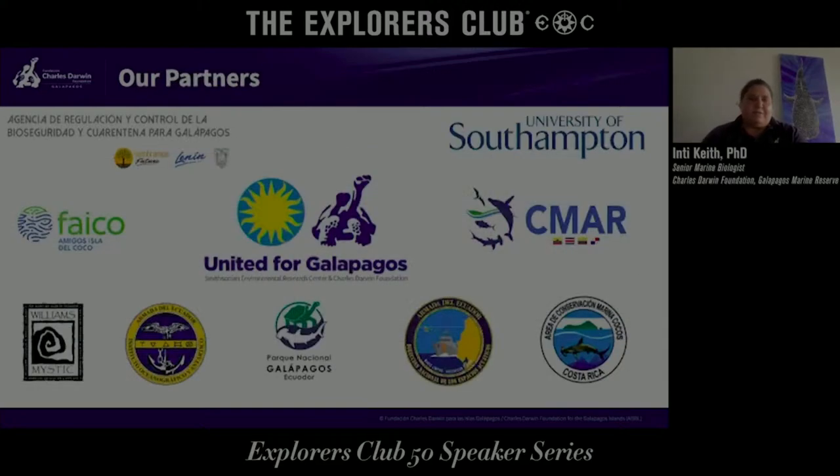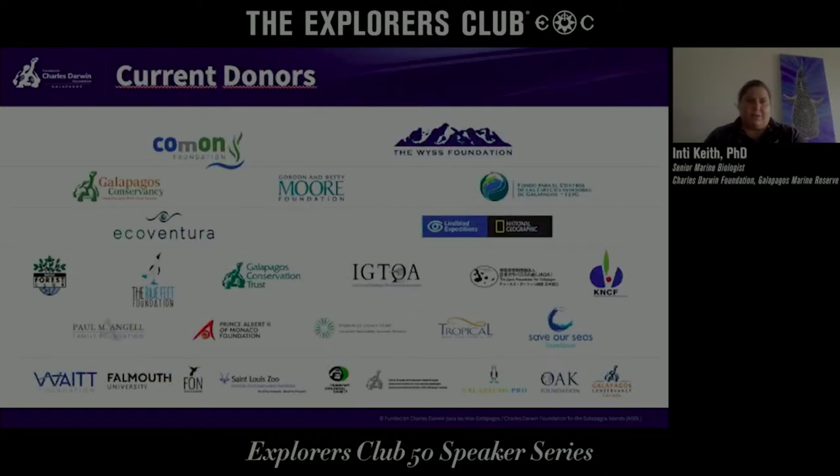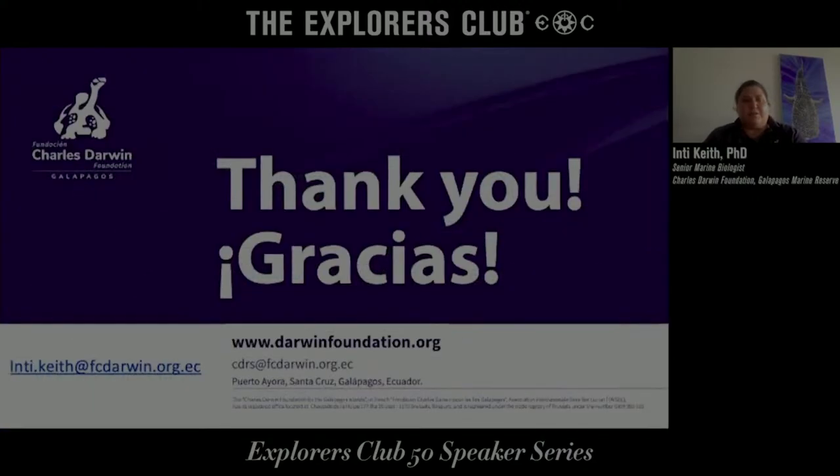We have a bunch of partners, as I've been mentioning, and a lot of donors that make this work possible. Thank you very much.